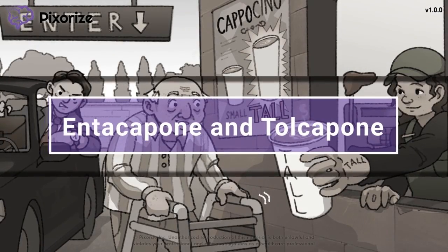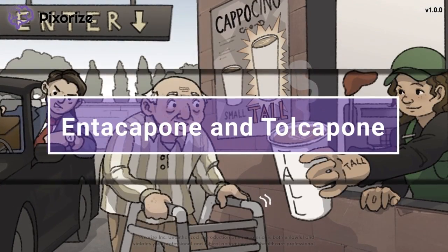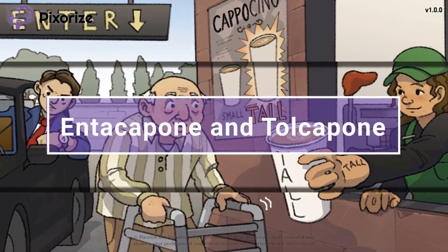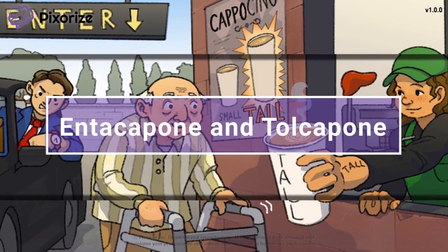Entacapone and Tolcapone are drugs used in the treatment of Parkinson's disease. They act to increase the availability of L-DOPA, a precursor to dopamine in the brain. This increase in dopamine then helps stimulate motor control of body movements.